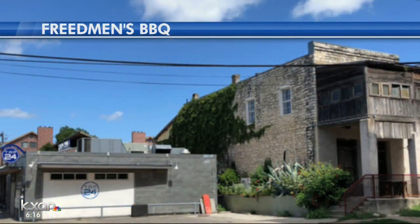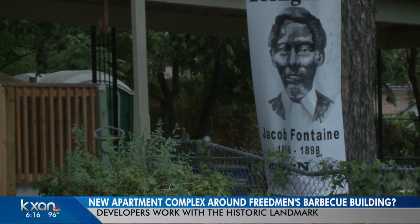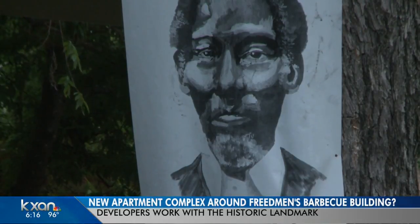But this one is a little bit different, and it's already home to a historic landmark, as you see here. The building was constructed in 1869 by George Franklin, who was a freed slave. Later, Reverend Jacob Fontain lived in this building and ran the Gold Dollar newspaper, one of the first African American newspapers west of the Mississippi.